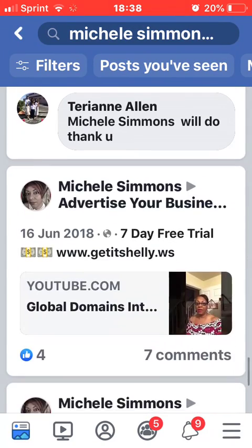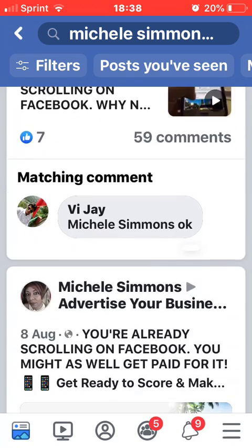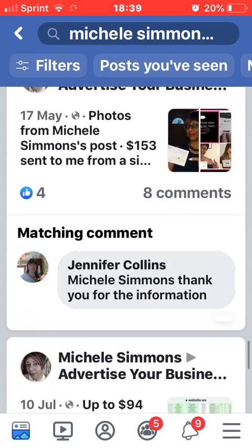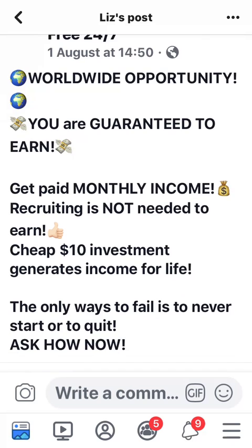Sometimes people don't want to get out of their comfort zone to do videos, but I'm doing videos and little by little my following is growing. I guarantee that probably by this time next year I will be making over $500 or $1,000 a month, because I'm not giving up. See Liz here — she's rocking and rolling: 'Worldwide opportunity, you're guaranteed to earn, get paid monthly.'